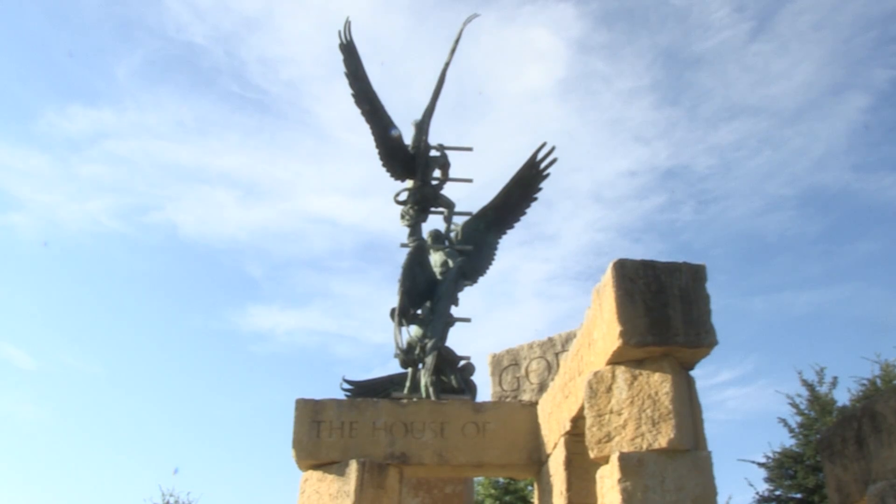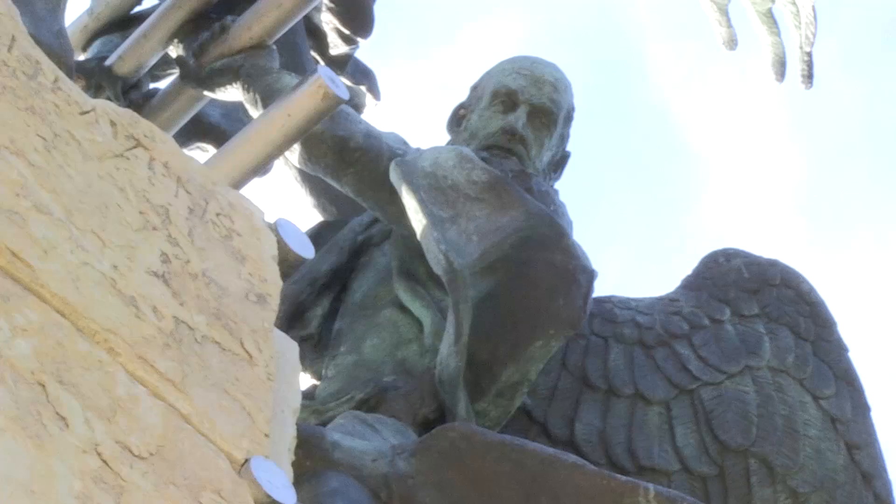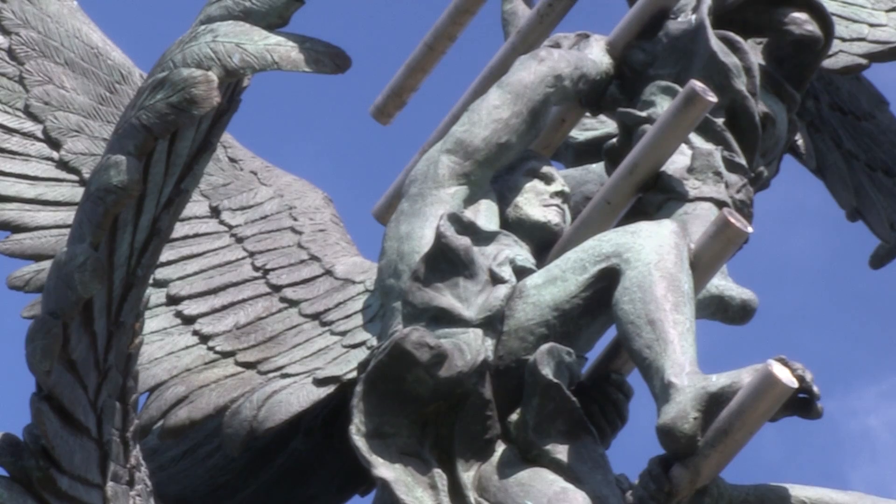They're not traditional angels; they're really more like angels that you might be familiar with in the Bible. Usually they're portrayed as men, and so my concept was that the angels near the earth would get older, and as they got closer to heaven they would get younger and stronger and more muscular.